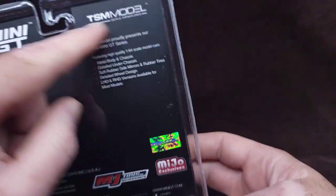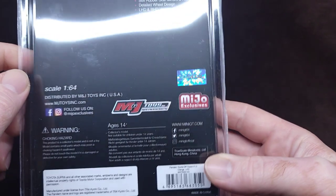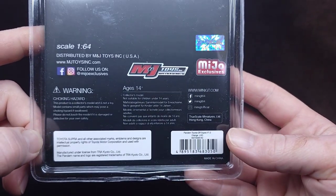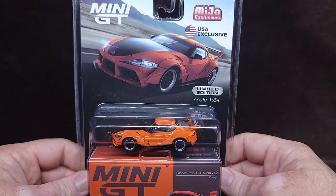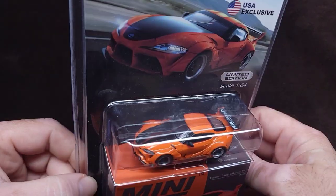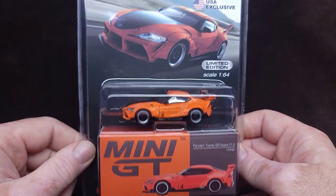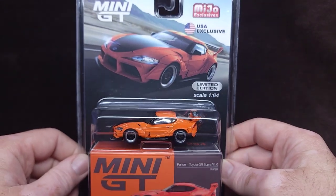All the usual Mini GT stuff going on. It is licensed, obviously. Let's open up this Mini GT beautiful Toyota Supra. Did you know there's a BMW engine in there? That's right — they worked with BMW to produce the engine for this Supra. The more you know. Look it up, homie.